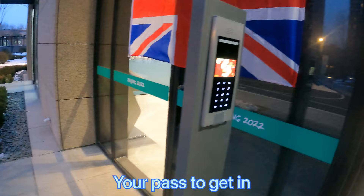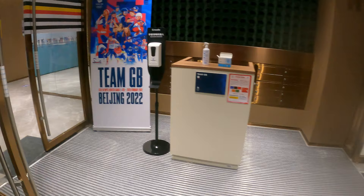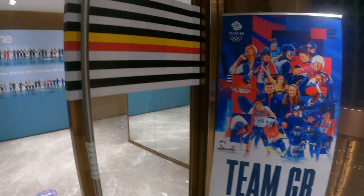Good path to get in. In. Team GB. I'm sharing this with the Belgians - there's a Belgian flag. There's our Team GB.